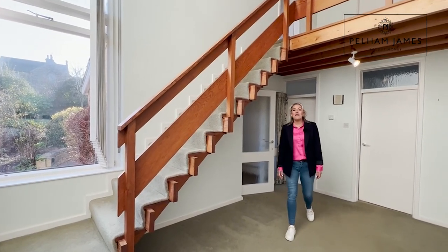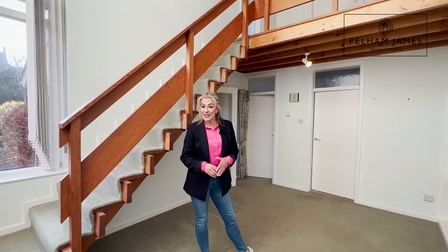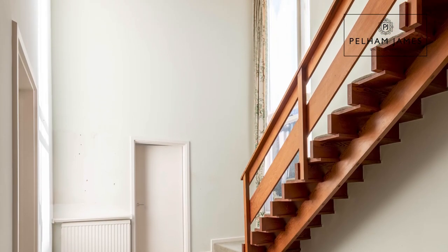Built in 1969, Foxfields sits on a plot of around a third of an acre and is waiting for its next chapter. Once through the porch entrance, you step into the hallway with its double height ceiling and large window — it's filled with natural daylight in here.